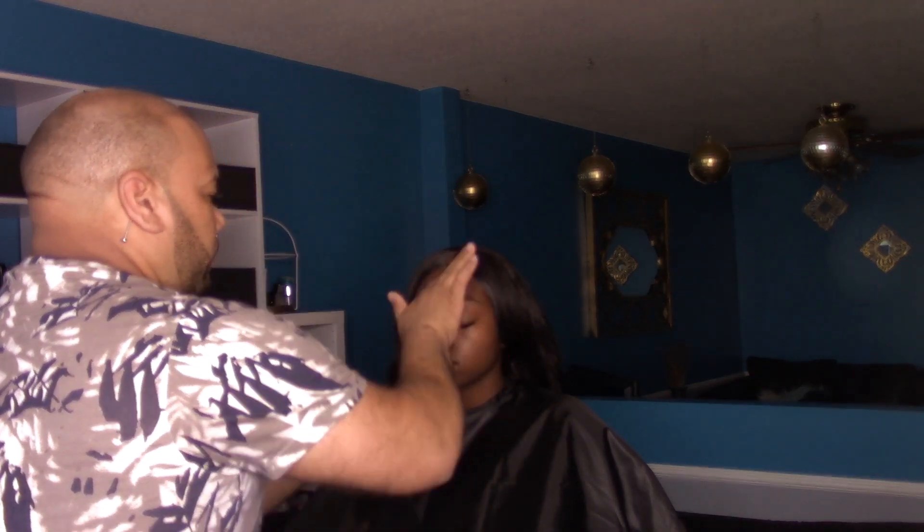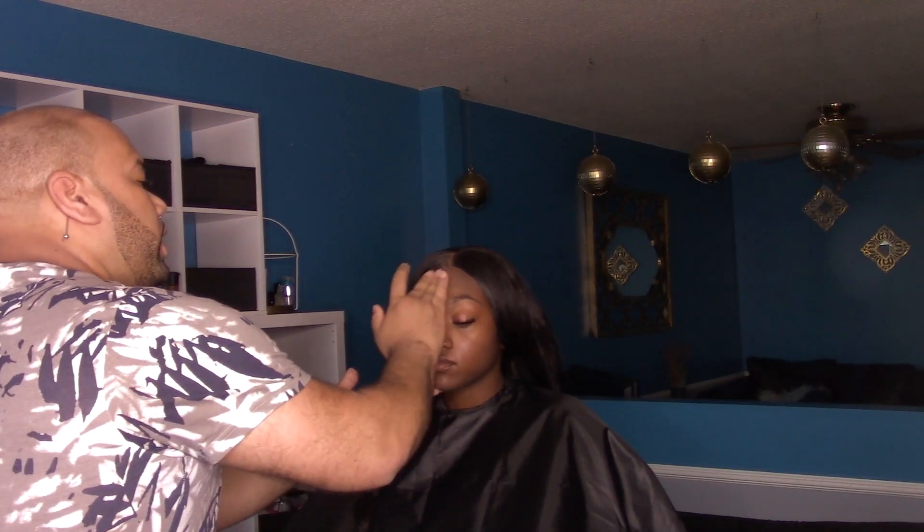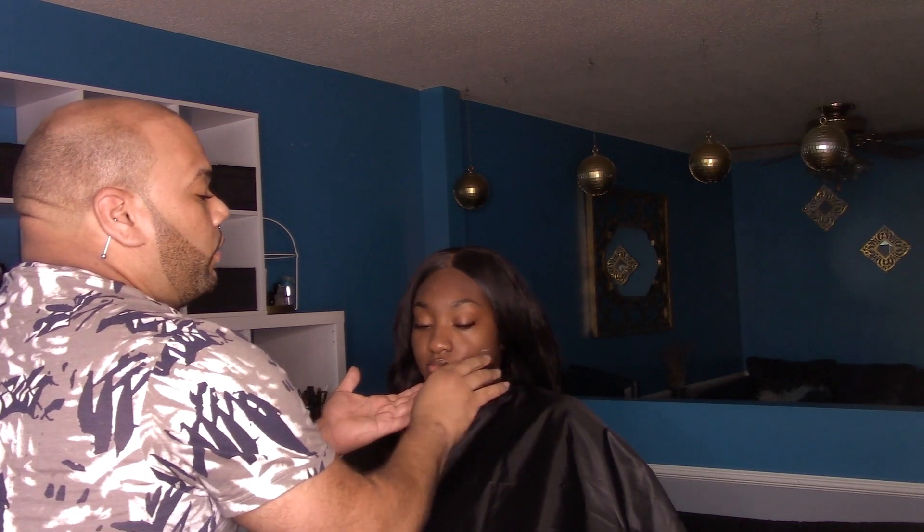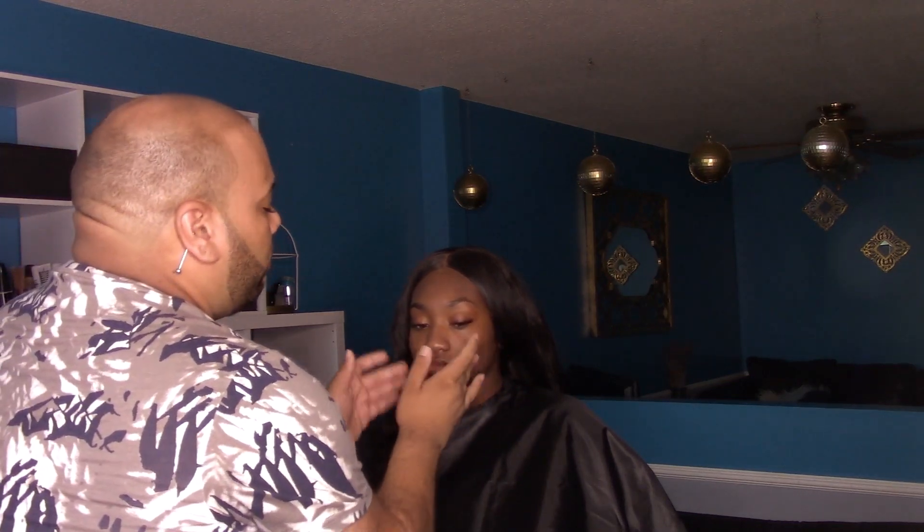So how long have you been a makeup artist? I've been doing makeup professionally for almost five years now. I've been an esthetician for ten years now. I started off practicing skin — my love for makeup is what got me into skin, but from skin I kind of jumped around to doing the makeup and the lashes and everything like that.